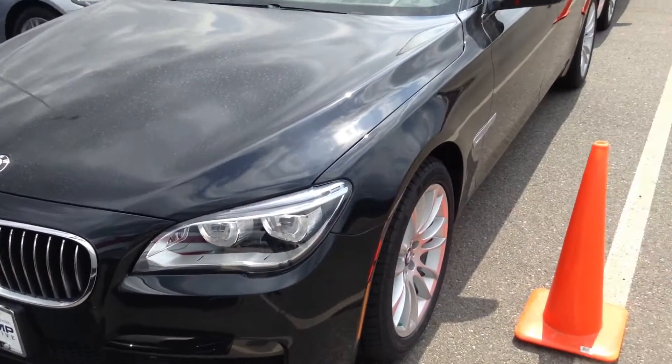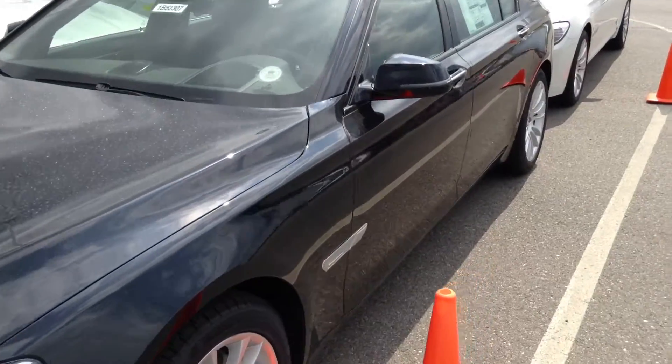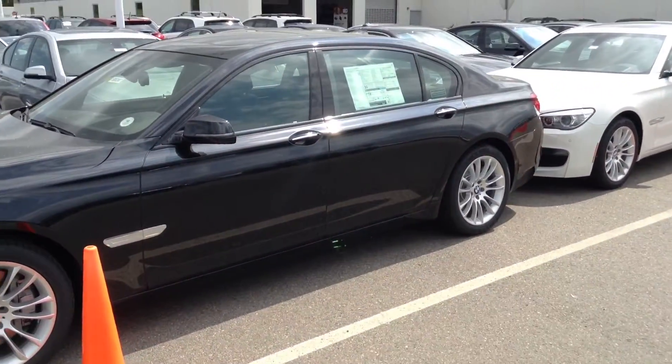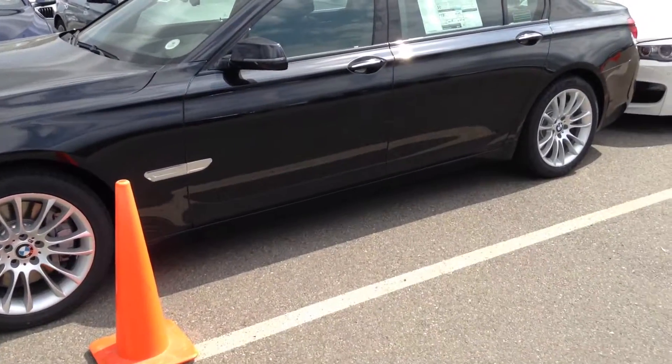Hey Rene, this is Chris over at Sean BMW. This is a 2015 7 Series. As I kind of told you, body style doesn't change much — they change their body styles and things every seven years.